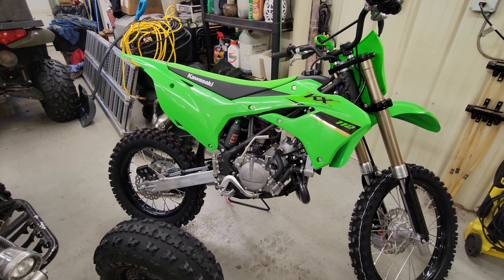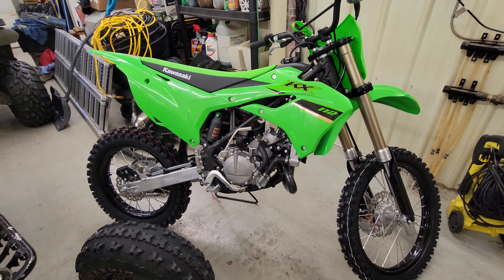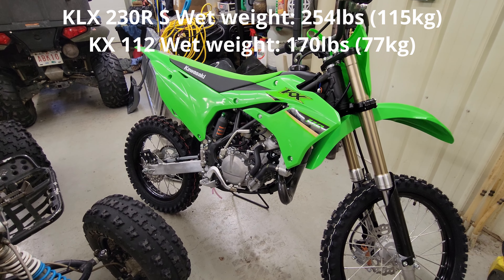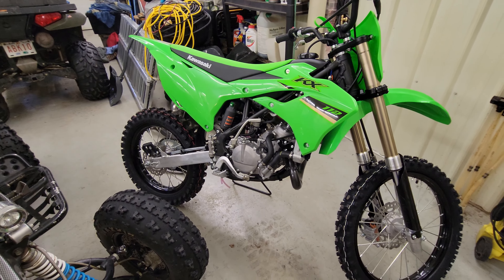The KLX230 S that I was looking at weighed in at 254 pounds. This bike weighs 170 pounds. That's a huge difference — you're really going to feel that on the trails.